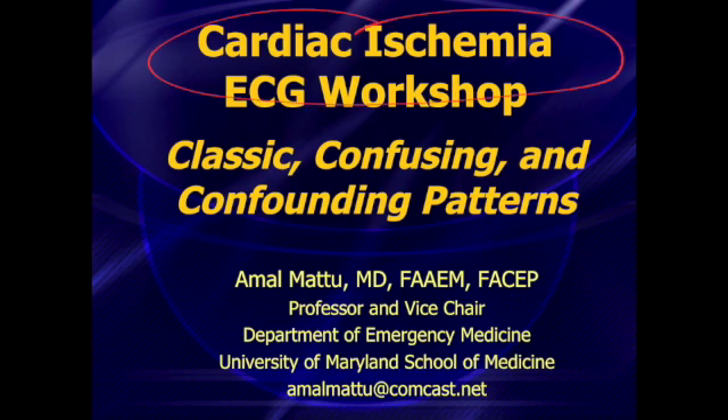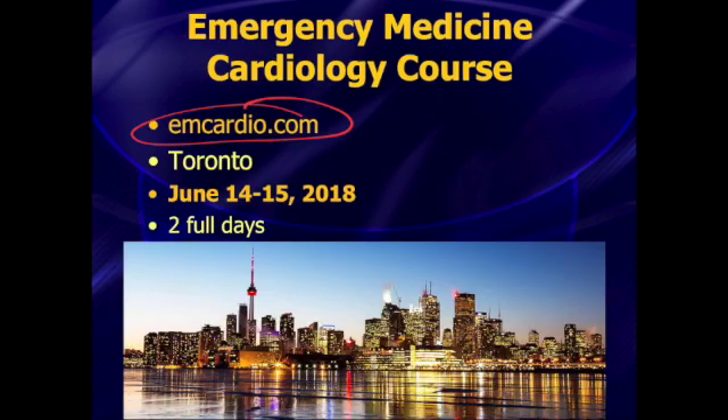We're going to be talking about the classic, confusing, and confounding patterns. Hopefully, a lot of you will check out the website — it's emcardio.com — and it's going to give you a little bit more information. It's going to be June 14th through the 15th, two full days of cardiology, and as I mentioned, the first morning is going to be focused on the ECGs of cardiac ischemia.